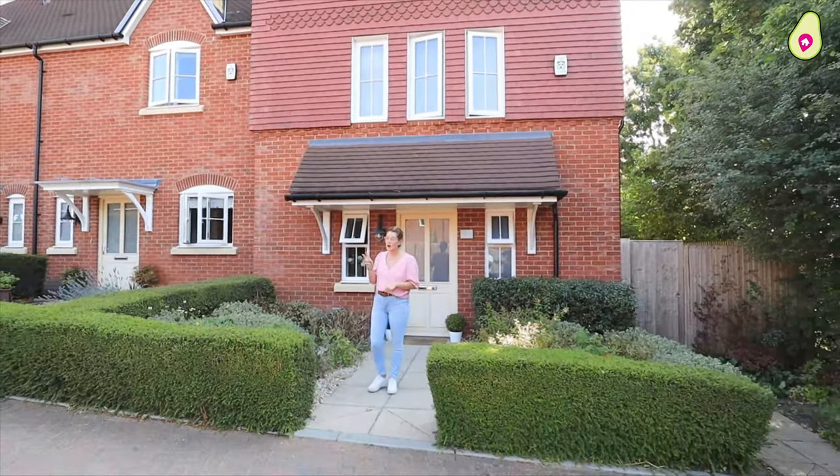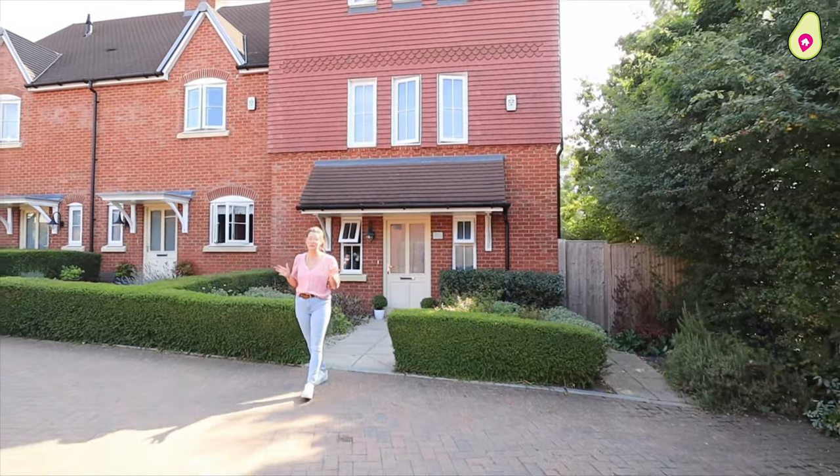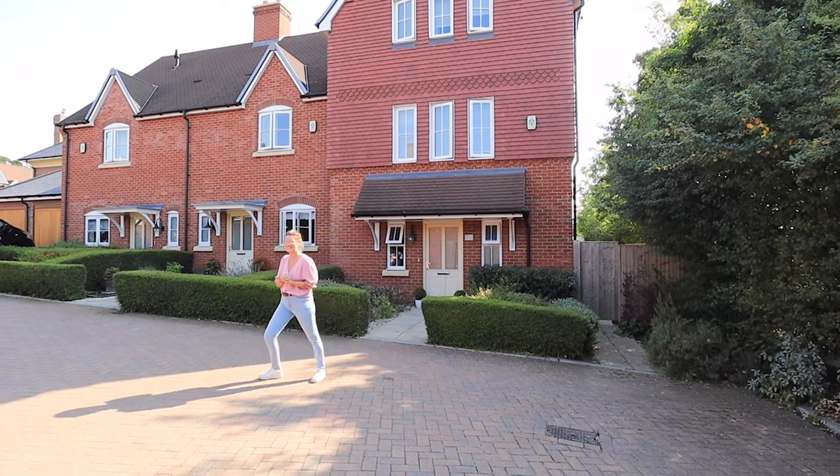You've also got two carport spaces and an additional parking space. We've got so much more to tell you when you come and have a look at this house, so get in touch on our contact details and we'll see you soon.